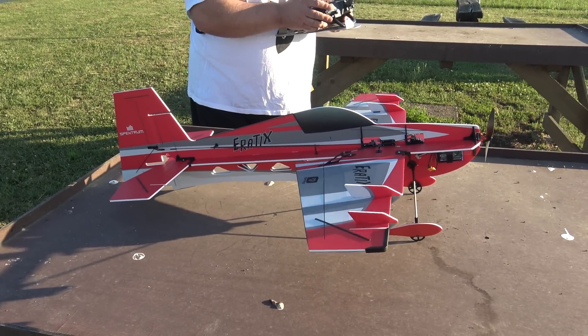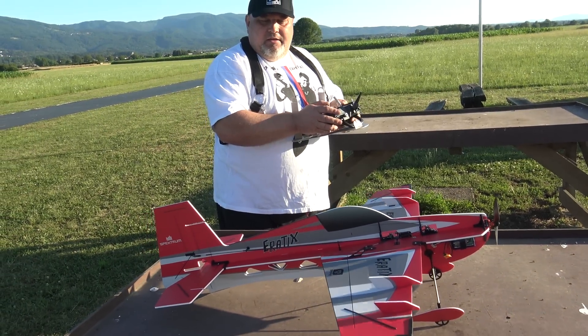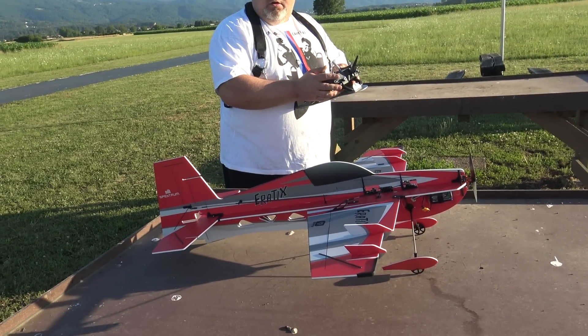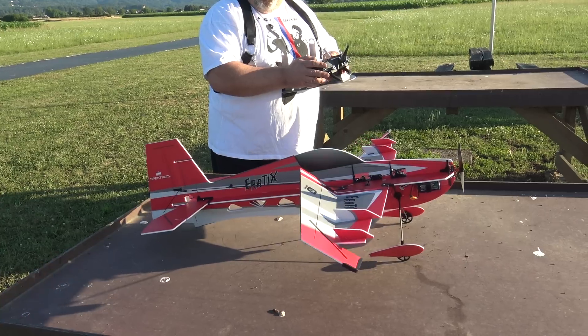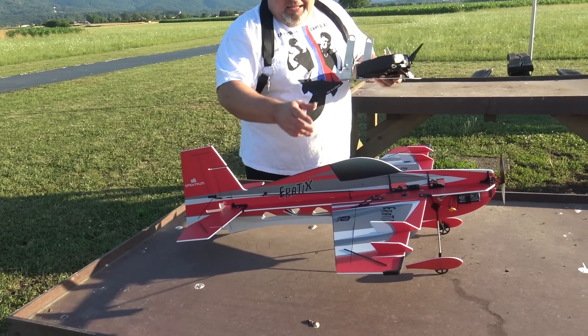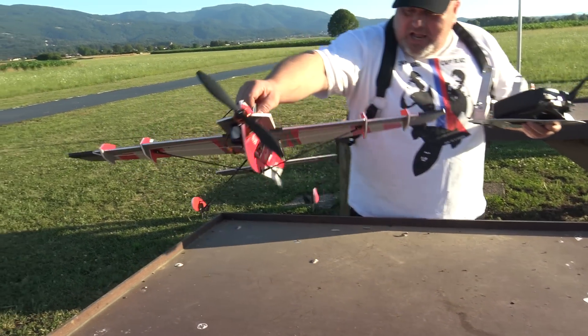You see the difference? This is it. You are limited, so you don't crash the plane. But check this — as soon as I put the gyro off, look. I love this.